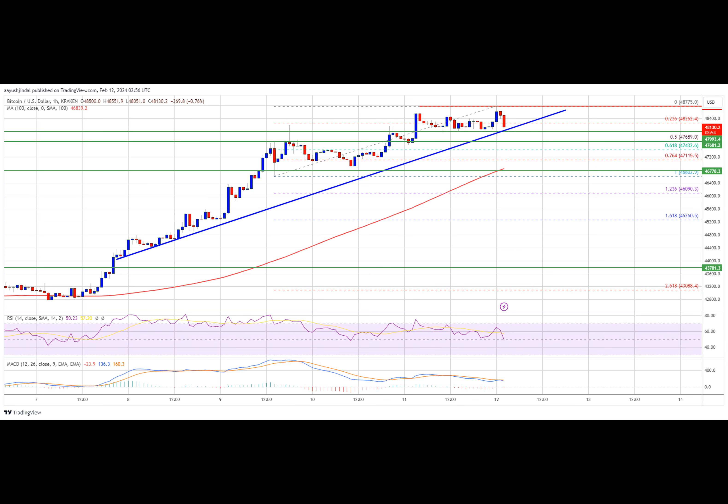Bitcoin price climbed higher above the $48,000 resistance. BTC tested $48,800 and is currently showing signs of a downside correction. The price is trading above $47,500 and the 100 hourly simple moving average. There is a key bullish trend line forming with support at $48,000 on the hourly chart of the BTC-USD pair.